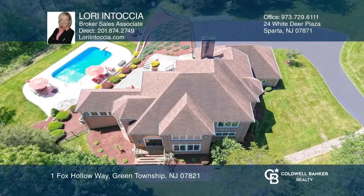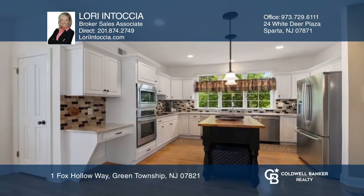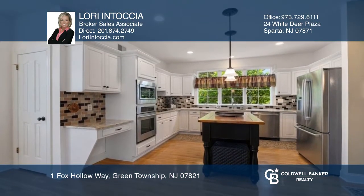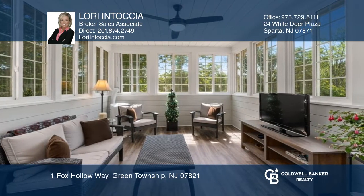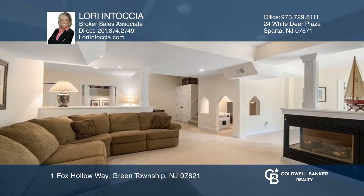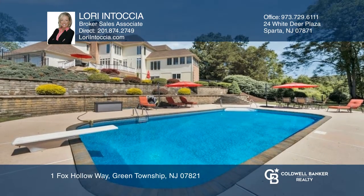Nestled on a serene 5.9 acre lot with breathtaking grounds, this French colonial offers contemporary influences and timeless appeal. Highlights include a refreshed kitchen with gourmet appliances, renovated baths, home office, sunroom, finished walkout basement and an oversized deck, paver patio and sparkling pool.